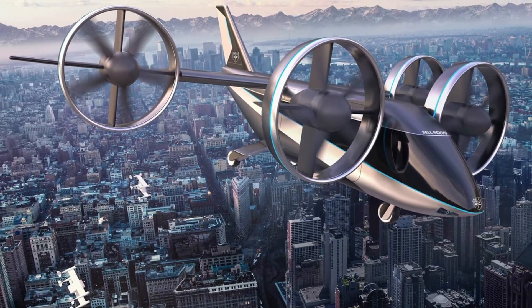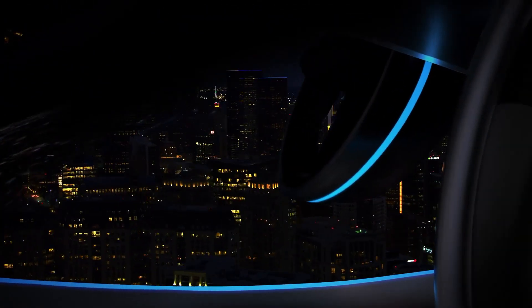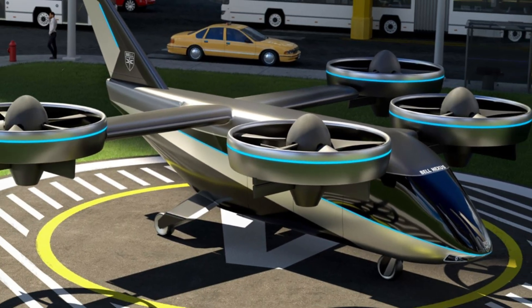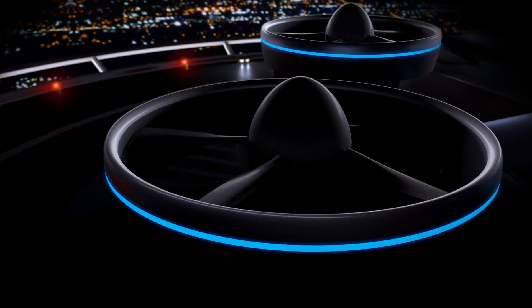Equipped with redundant systems and a durable airframe, the Nexus 4EX is built with safety in mind. Bell first introduced the Nexus 4EX at CES in Las Vegas in January 2020, solidifying its commitment to revolutionizing urban air travel.